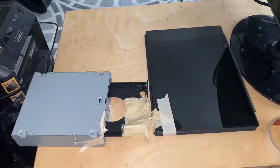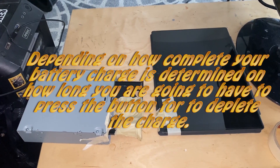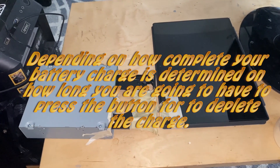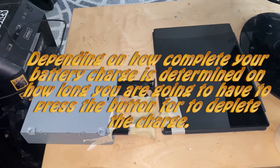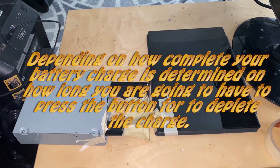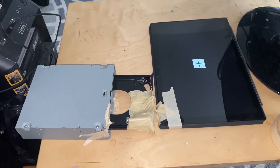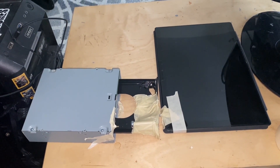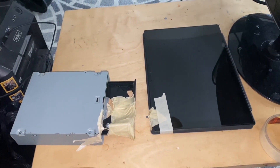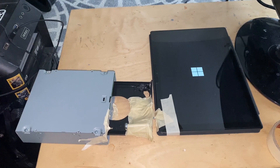In these videos, they showed a way to automate that button pressing. They rigged up a script for their CD-ROM drive that continuously opens and closes, physically hitting the power button on the tablet. That way you can walk away for hours and it'll do the job. I found that it worked.